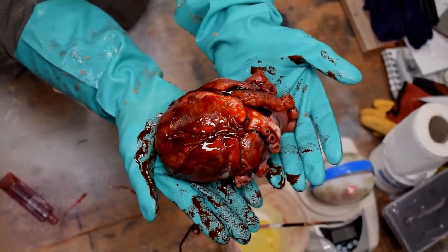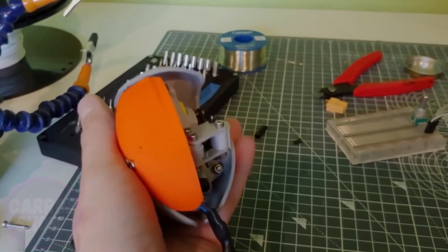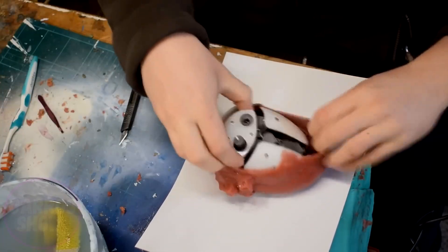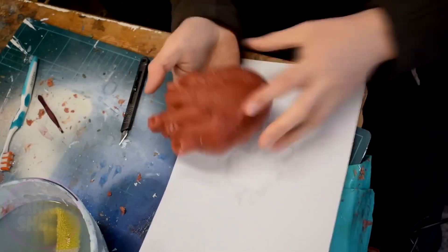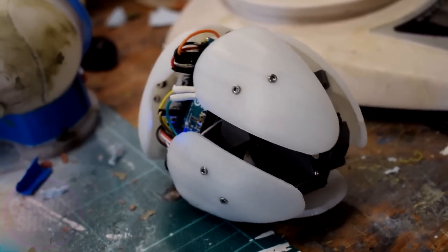For those who find this version too realistic, Cogley also created a simpler model using a crank mechanism that gradually pushes out parts of the heart. This version is housed in a fabric heart-shaped shell and powered by a battery, making it more of a light-hearted gag than a realistic or frightening prop.